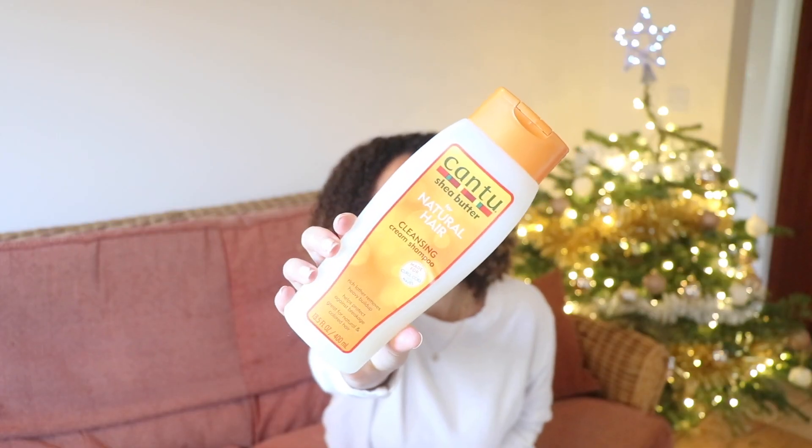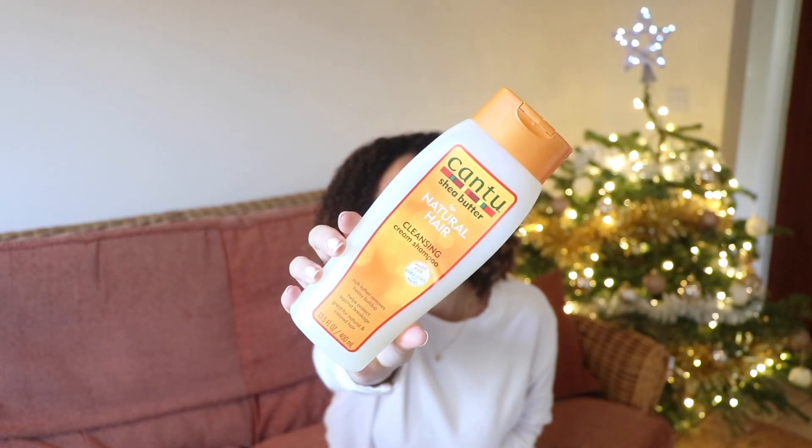I'll start with the beginning of my hair process through to the end, so starting with shampoos. Please excuse the baby noises. The first shampoo I have is the Cantu Shea Butter for Natural Hair Cleansing Cream Shampoo. This is just a great all-round shampoo — it's cleansing but also moisturizing, and it's really cheap as well, so I could easily use this every day.